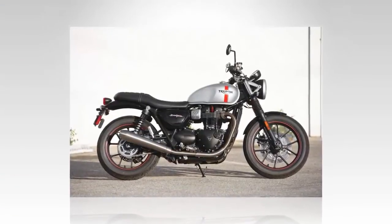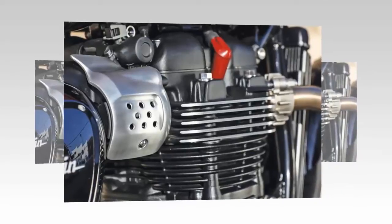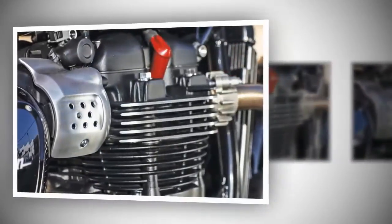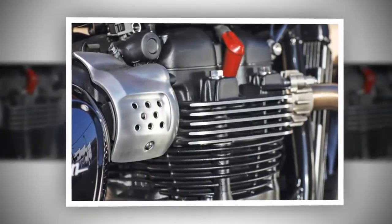Throttle-by-wire was spot-on with no off-idle hesitation, and the standard traction control on/off didn't intrude in any way that I noticed. The Street Twin has plenty of street cred and simply squirts off the line, effortlessly rowing through the five-speed gearbox with a silky smooth slip-assisted clutch, straight to the ton.